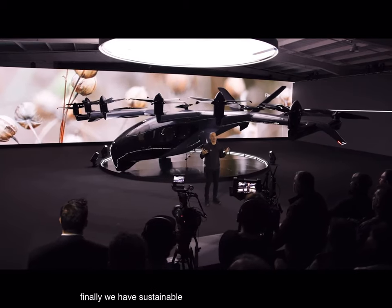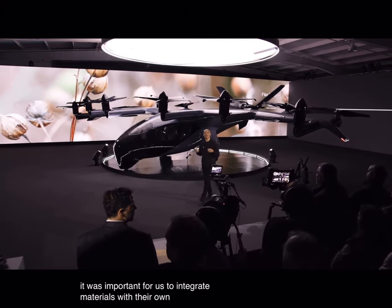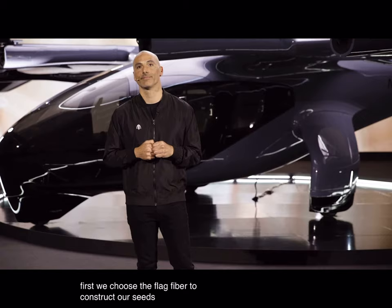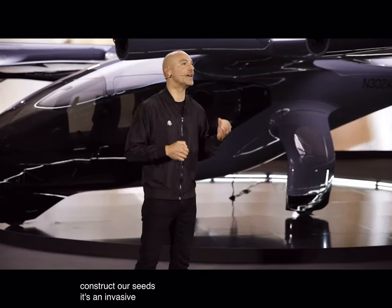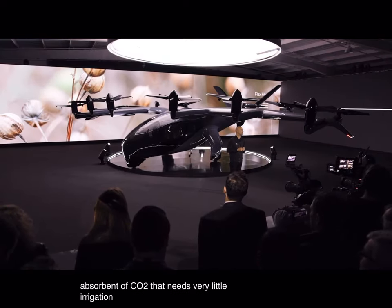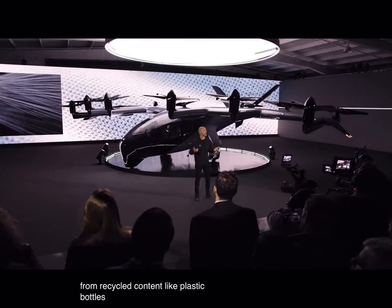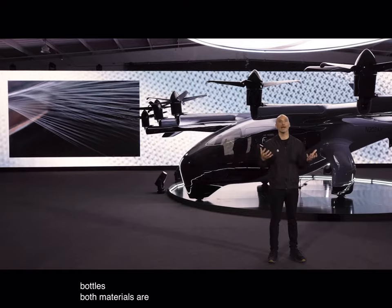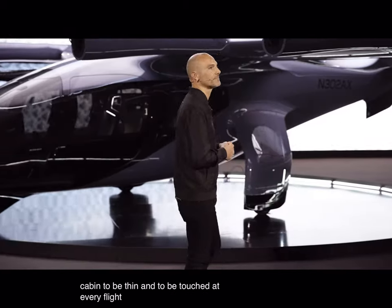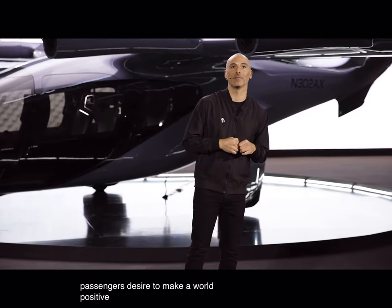Finally, with sustainable electric flight, it was important for us to integrate materials with their own unique sustainability stories. First, we chose flax fiber to construct our seats — it's an invasive natural plant, highly absorbent of CO2, that needs very little irrigation. And second, we're using a fabric made from recycled content, like plastic bottles. Both materials are laid out into the cabin to be seen and to be touched at every flight. We think that this effort is joining our passengers' desires to make a world-positive impact.